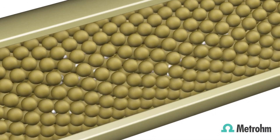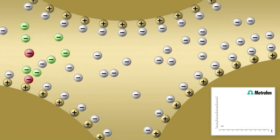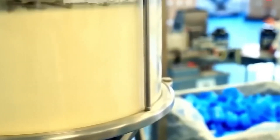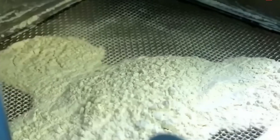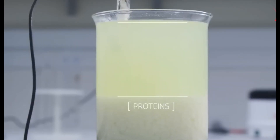Ion exchange technology in whey protein production involves passing whey through a column containing specialized resins with charged functional groups, selectively capturing protein components while allowing other components to pass through. This method enables high-purity protein separation. The pasteurized whey is filtrated based on the net charge of its components, which leads to the retention of high-quality proteins such as immunoglobulin and lactoferrin. Other components such as fats and lactose are filtered away. Ion exchange processing employs pH adjustments achieved by adding chemical agents like hydrochloric acid and sodium hydroxide to produce protein separation by modifying the protein's electrical charge and enabling their attachment to resins in separation containers.